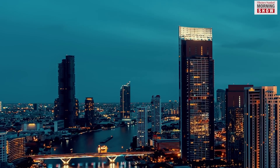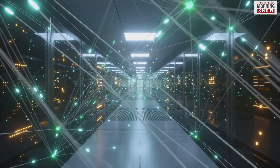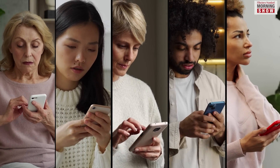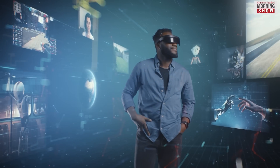These buildings serve as anchor points for high-speed fiber optic cables. One can find rows of servers, switches and routing equipment within their walls. The servers here store, process and transfer the data we send and receive over the internet.